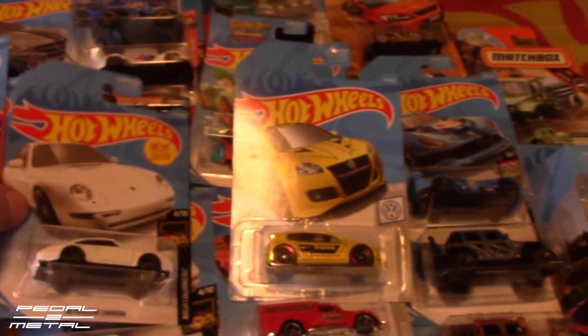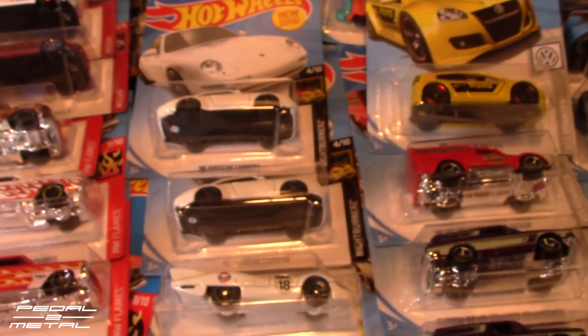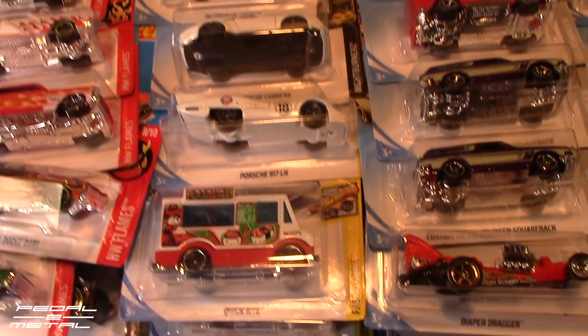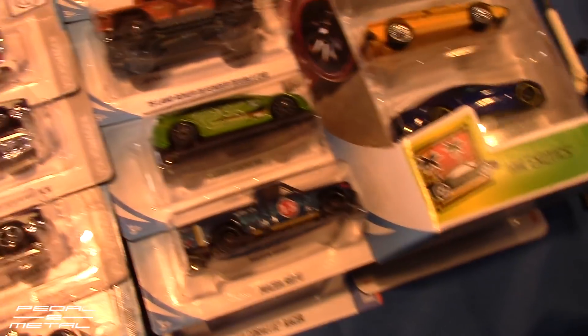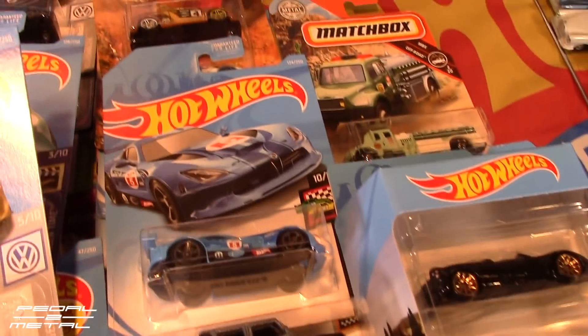I haven't really done any customs in a while. I have a whole bunch started and a bunch of custom videos started — I just haven't had time to finish them.